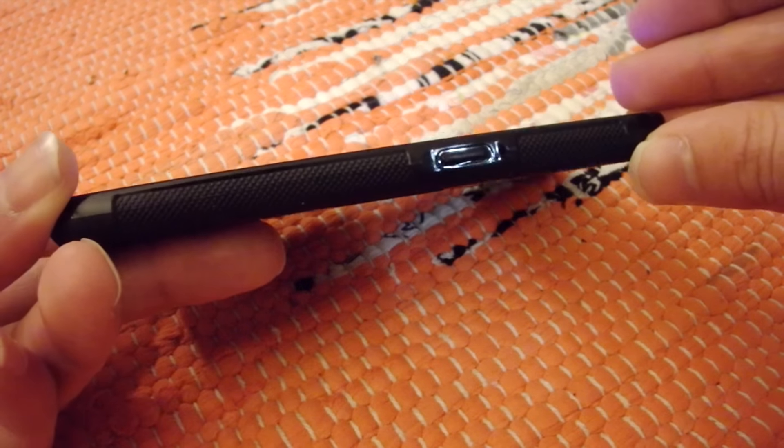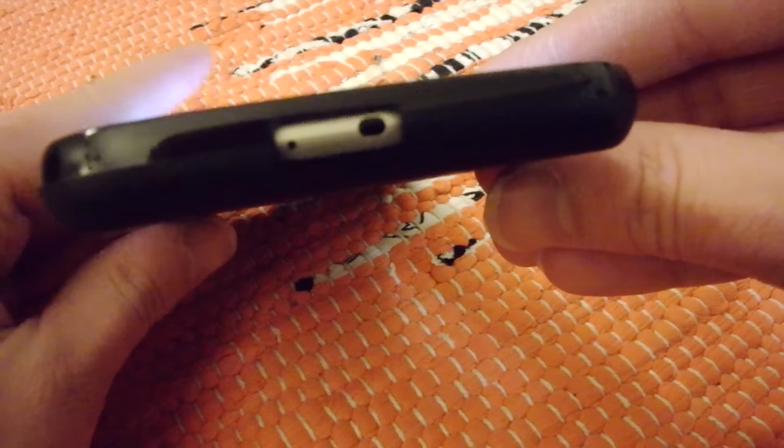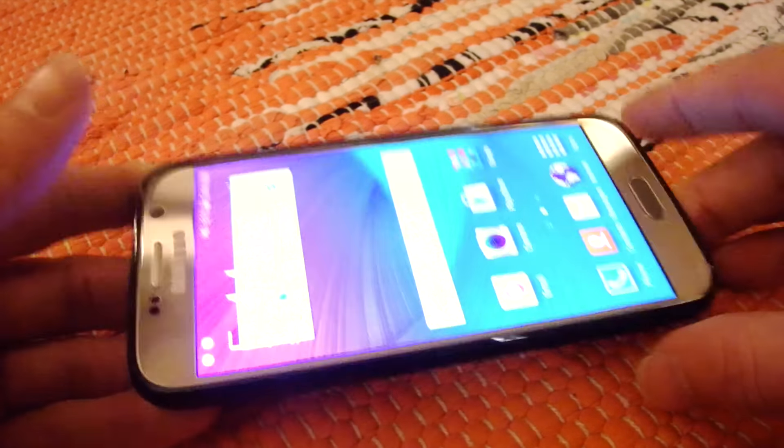The volume rocker and power buttons are easy to press. There is a lip that permits you to place your phone on a table without worrying about scratches. And the case secures your phone in place, but it's not a task to insert or take it off as it is flexible.